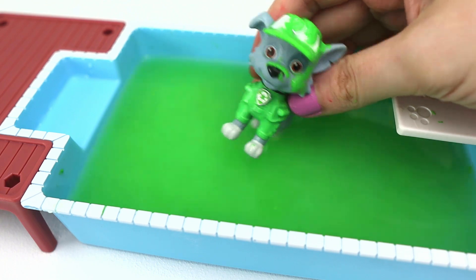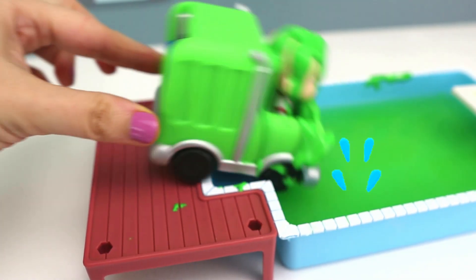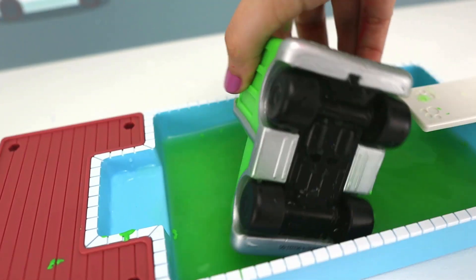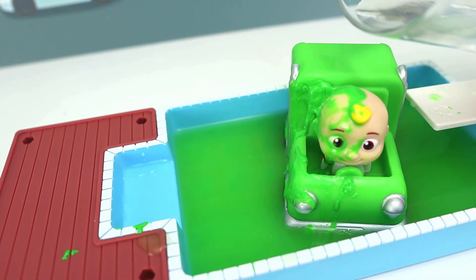Great job, Rocky! Let's go! My turn! Get out of the way! Uh-oh! JJ! Your recycling truck is too big! I have an idea! Let's pour some water on you!